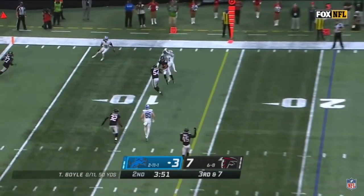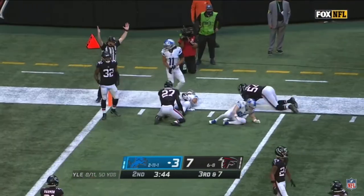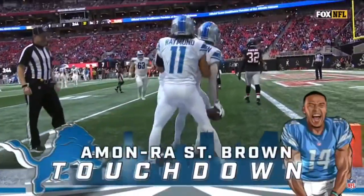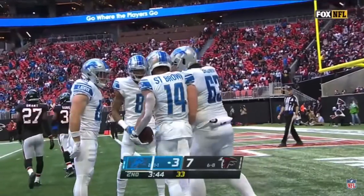Boyle throws high, but caught! Almond Ross St. Brown to the goal line! It's a touchdown, Lions! The rookie from Southern Cal with a nice grab and then fighting to get to the end zone.